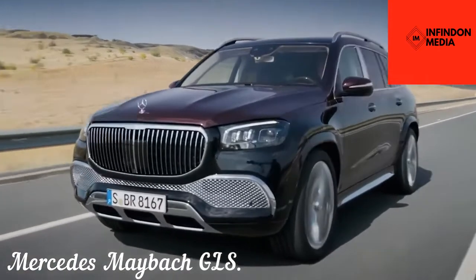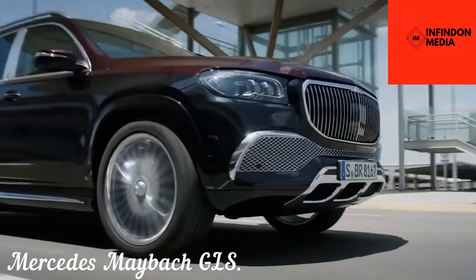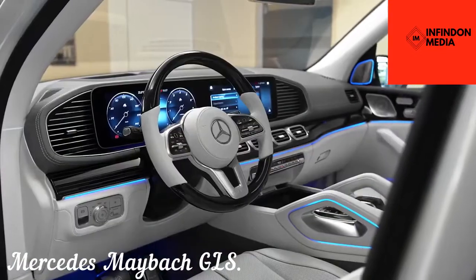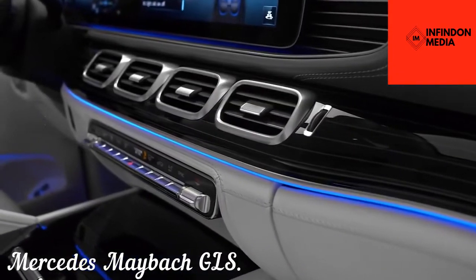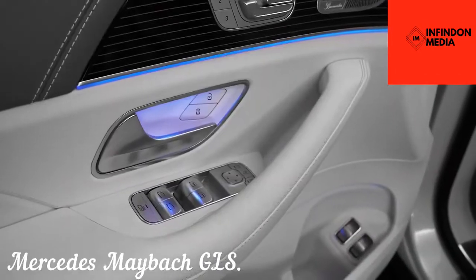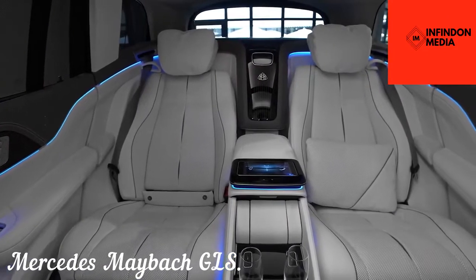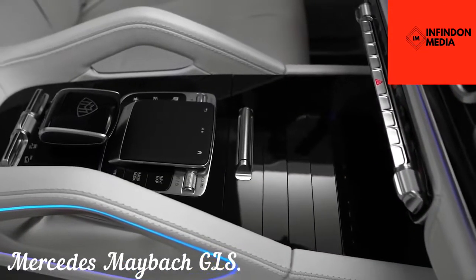Mercedes Maybach GLS. The Maybach GLS is a beefed-up version of the Mercedes GLS, which is itself a very luxurious full-size SUV. The Maybach GLS is in fact the luxury division's first-ever SUV, and Maybach have pretty much nailed it in their first attempt. The heavy use of chrome bits and pieces on the exterior bolsters its assertive character, and the optional two-tone paint scheme exhibits the craftsmanship that has gone into manufacturing this luxurious German SUV. The leather-draped interior is even more luxurious than the exterior.